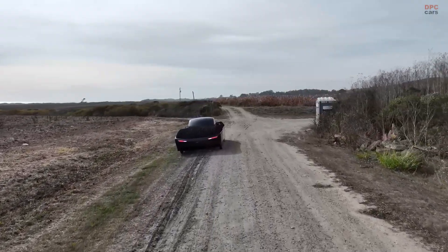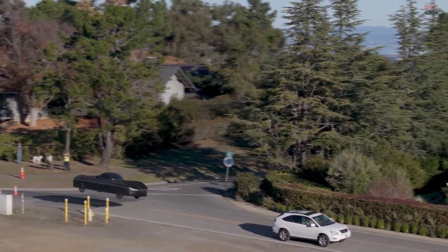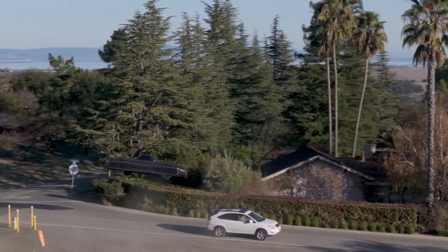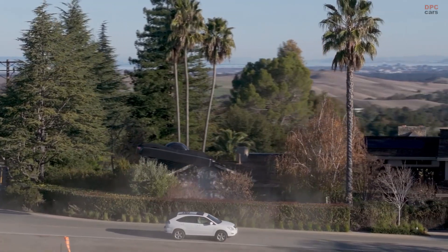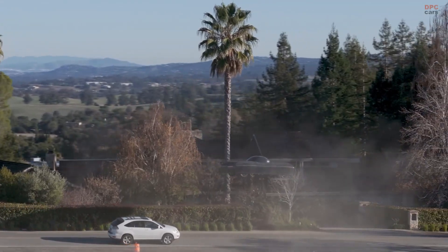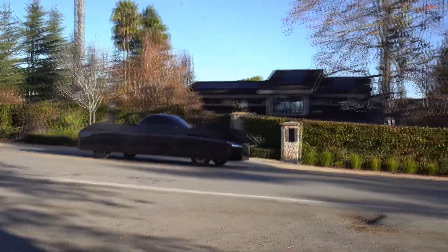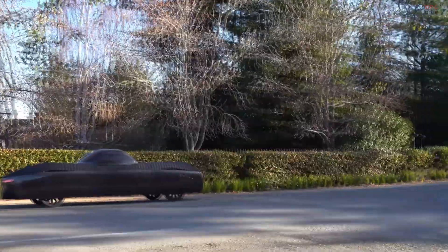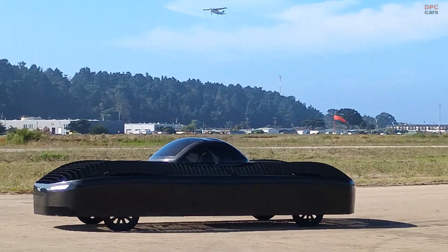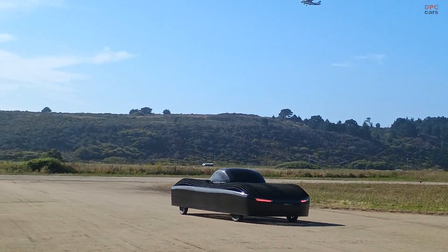From a design perspective, the Model A is not trying to look like a helicopter or a small airplane. It looks like a futuristic car first, with flight hardware hidden in the structure. That design choice makes sense for attention and packaging, but it also raises expectations. Viewers will assume it can be used like a normal car, parked like a normal car, and owned like a normal car. The first time people see it operating in public settings, the gap between what looks normal and what behaves like an aircraft will be the real story.